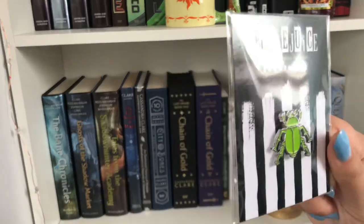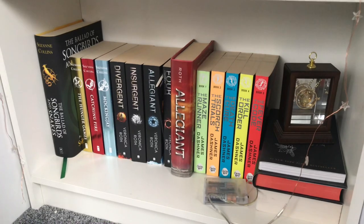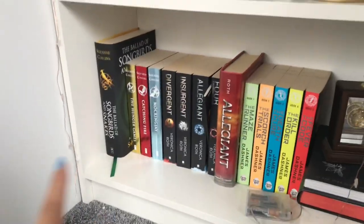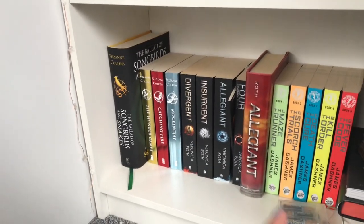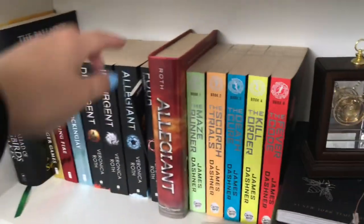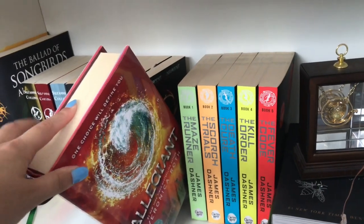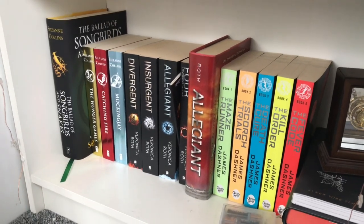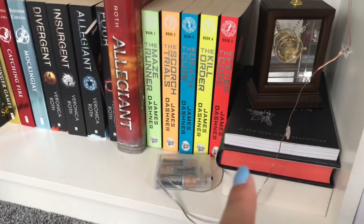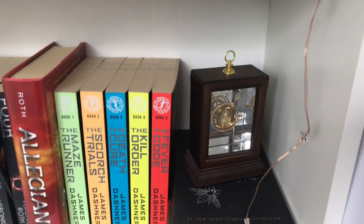I have my Beetlejuice the Musical enamel pin from when I saw it in February. Then the rest of my dystopian books: the Hunger Games trilogy and The Ballad of Songbirds and Snakes, the Divergent trilogy and the add-on book Four which I haven't read. I have a signed Barnes & Noble exclusive copy of Illusion. I got halfway through The Death Cure a couple years ago and haven't finished it. I also have Milk and Honey and my Time-Turner from the Noble Collection.